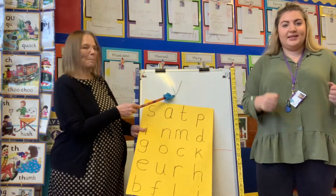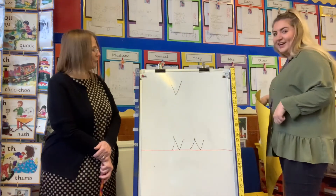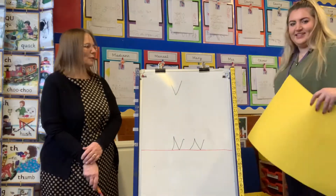And the phoneme. I think Miss Evans has got some words for us to practice our phoneme. Let's see what she's got for us today.